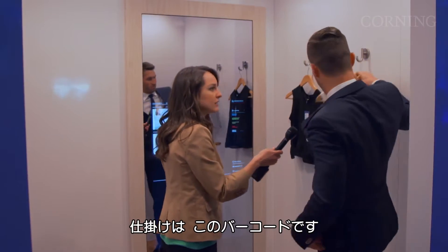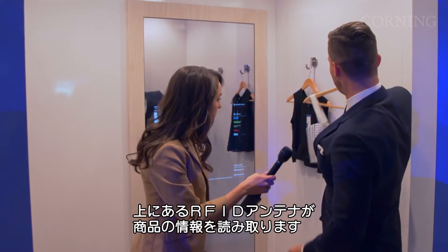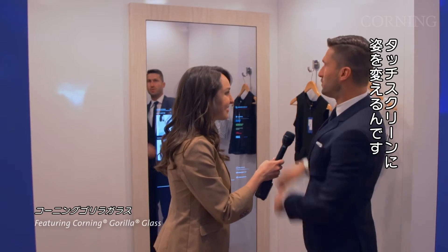The way this works is right here — you see this little barcode? This is actually an RFID tag. And on top here, part of this lighting mechanism is an RFID antenna which reads these items, tells the mirror what it is, and turns this Corning Glass mirror into a beautiful touchscreen.